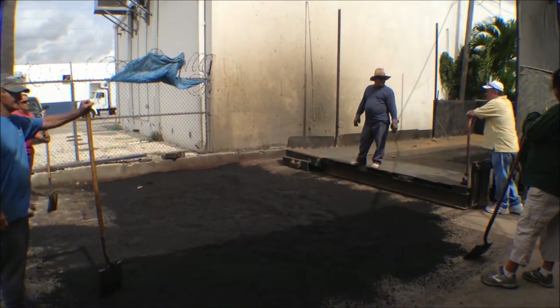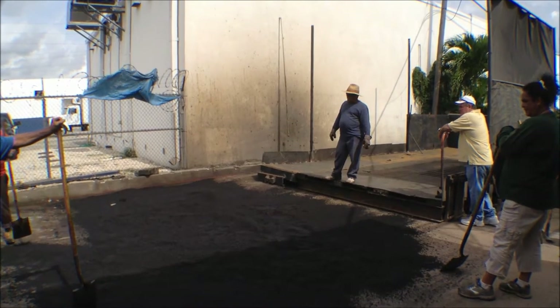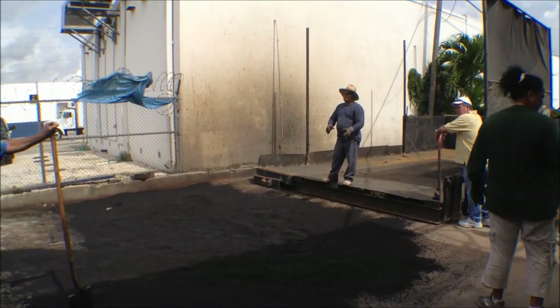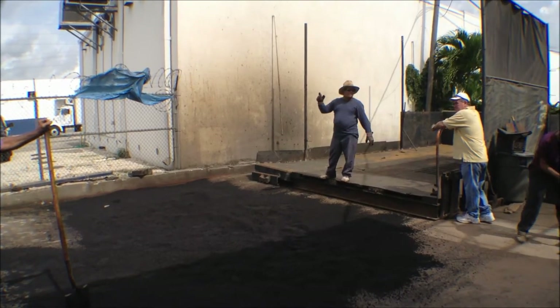We're adding a much deeper base of asphalt at the moment to accommodate the heavier forklifts. This is just one of the many enhancements and expansions that we're doing at Worldwide.